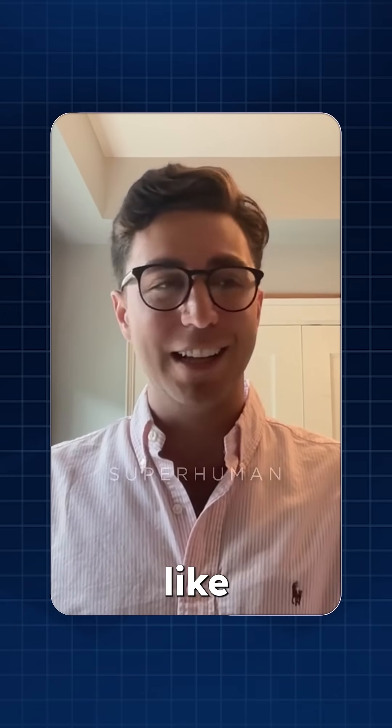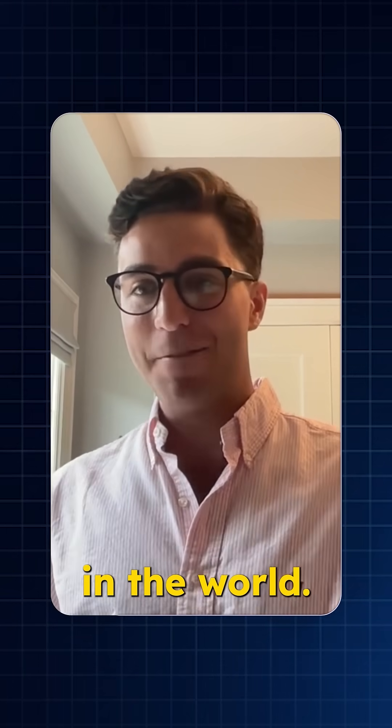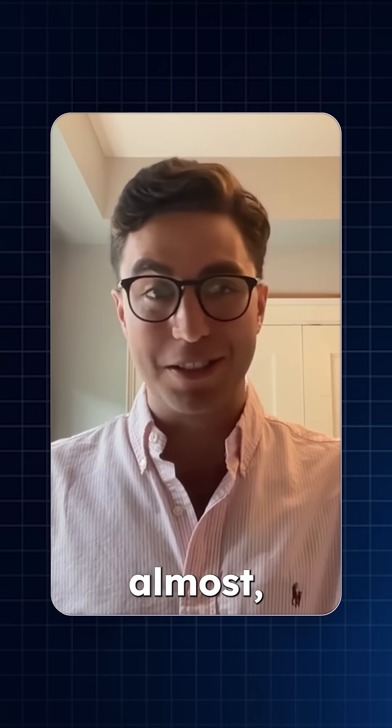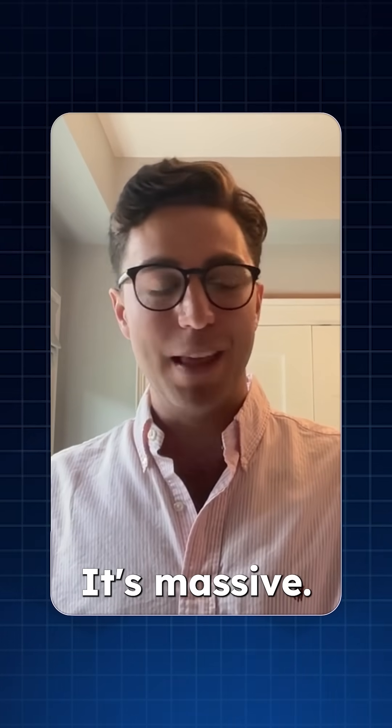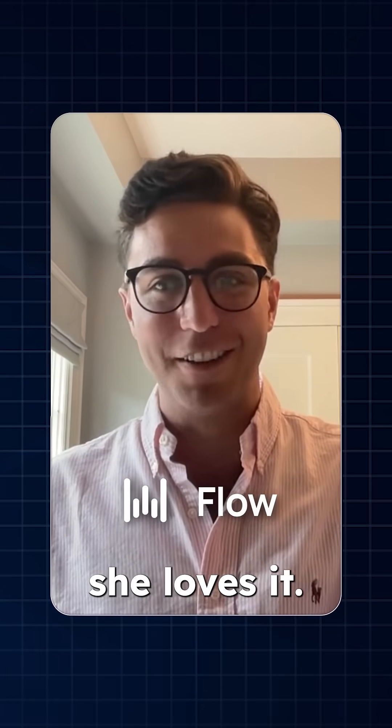AI tools I use every day — Superhuman and Whisperflow — that is the best combo in the world. I basically dictate almost 90% of my emails now. It's massive. I just showed my mom how to use Whisperflow and she's using it now and she loves it.